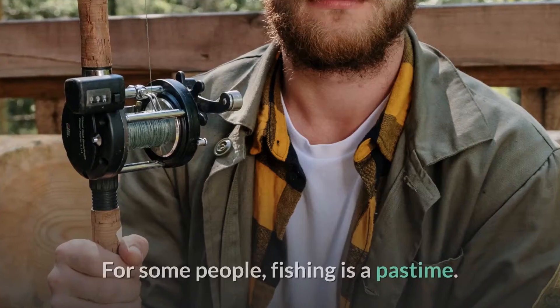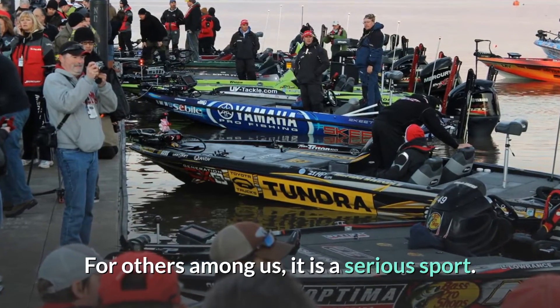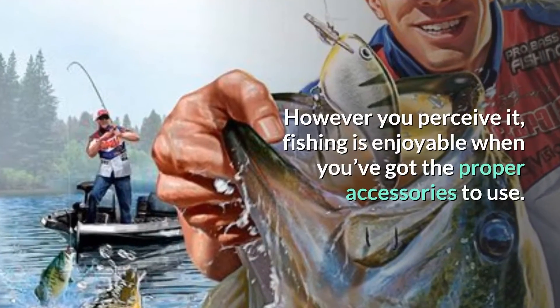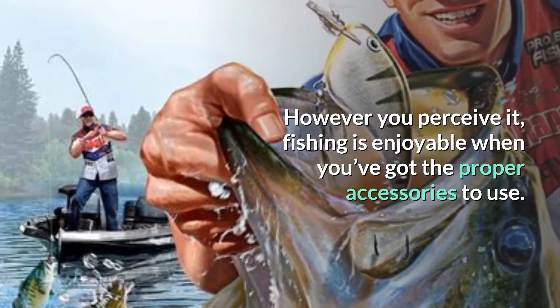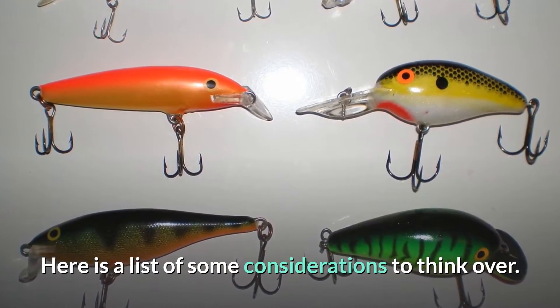Fishing Accessories. For some people, fishing is a pastime. For others among us, it is a serious sport. However you perceive it, fishing is enjoyable when you've got the proper accessories to use. Here is a list of some considerations to think over.